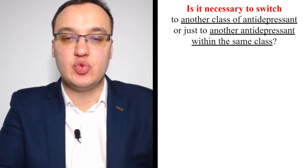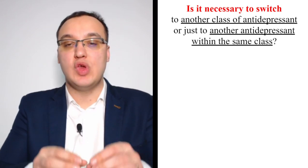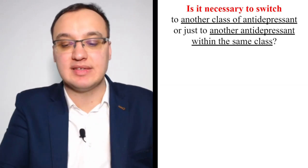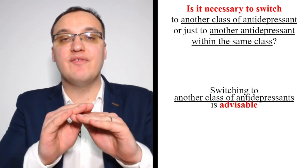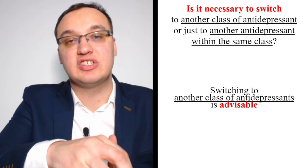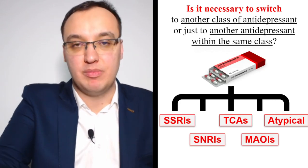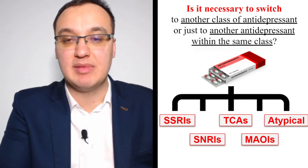Is it necessary to switch to another class of antidepressant, or just another one within the same class? It is advisable to switch to another class, because medications within the same class usually have very similar mechanisms and effects in the body. If a medication from one class doesn't work, changing the class also changes the mechanism. The classes include SSRIs, serotonin-norepinephrine reuptake inhibitors, tricyclics, monoamine oxidase inhibitors, and atypical antidepressants.